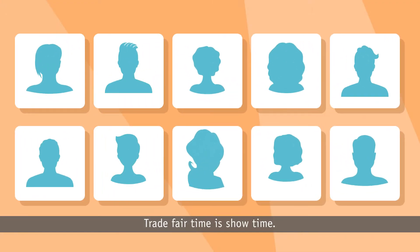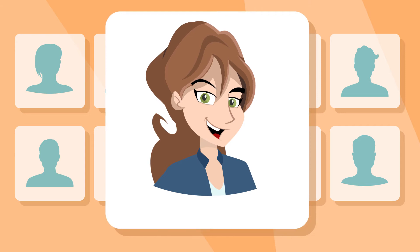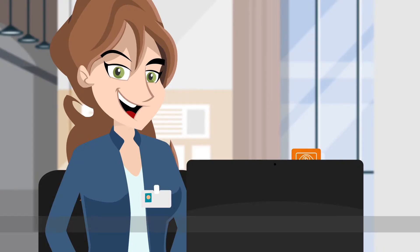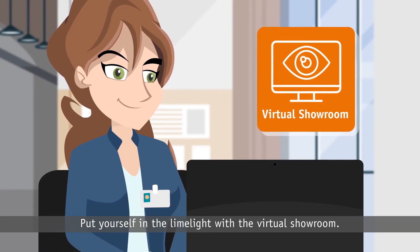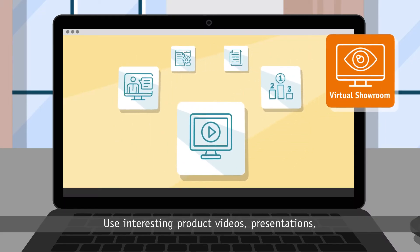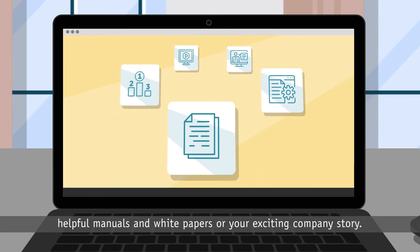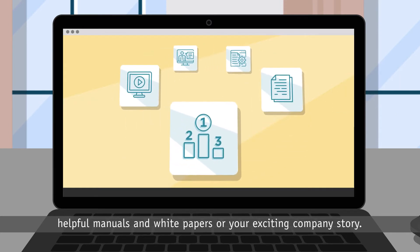Trade fair time is show time. How can you stand out from the other exhibitors? Put yourself in the limelight with the virtual showroom. Use interesting product videos, presentations, helpful manuals and white papers, or your exciting company story.